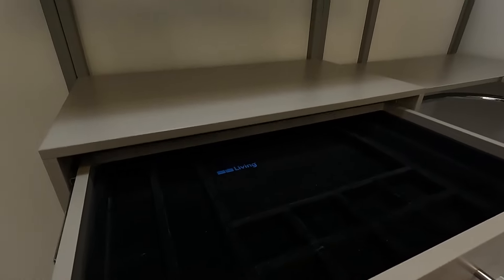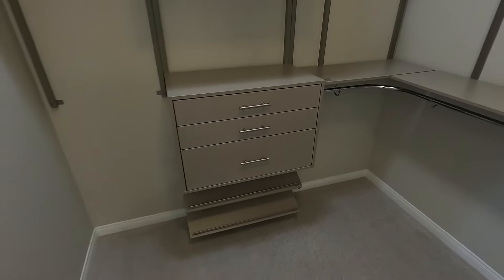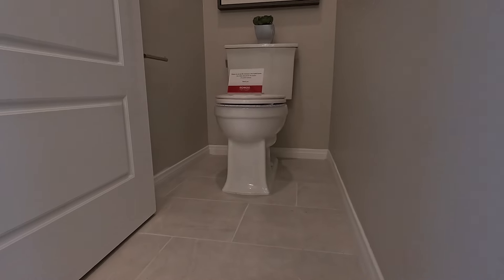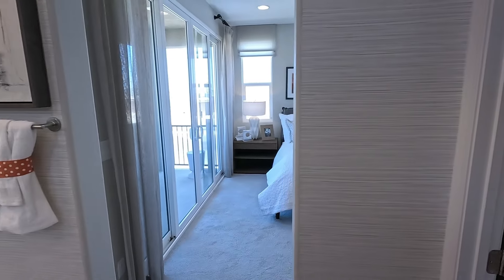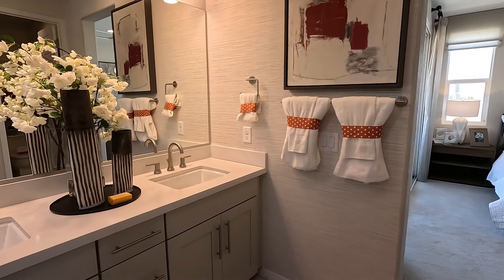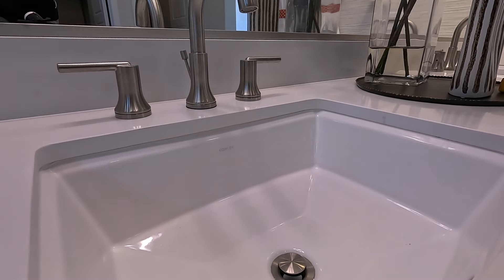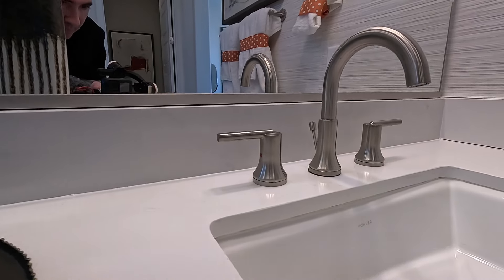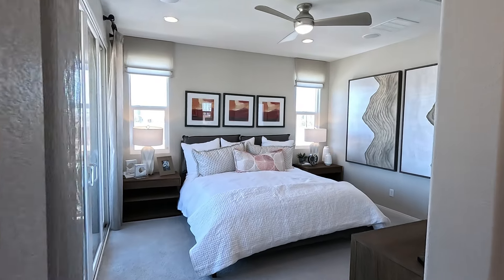Looks like more of that all-nickel package on the handles and the pulls. The door doesn't open in — it opens out; someone pushed it in. Got the hexagons on the floor and this large piece of glass here. That will keep you warm. It's got the rain shower attached and three modern windows. The only thing this shower is missing is the bench.